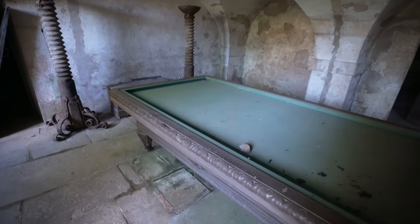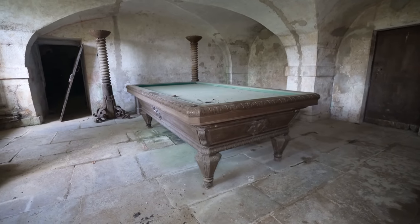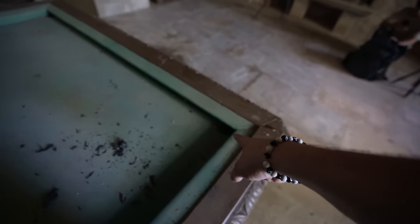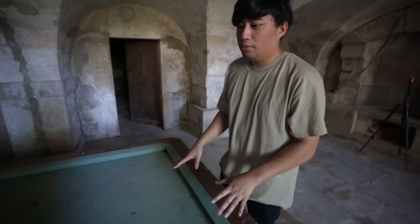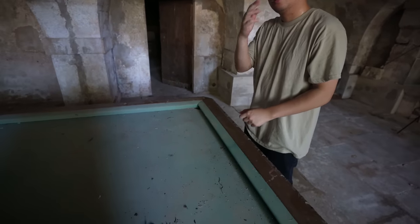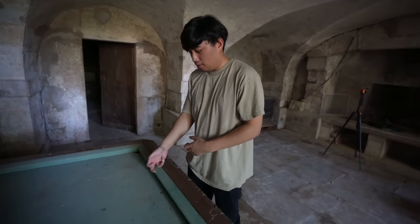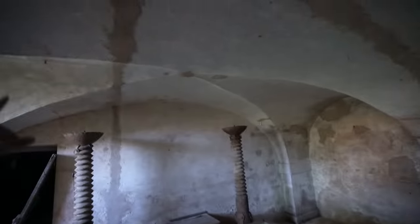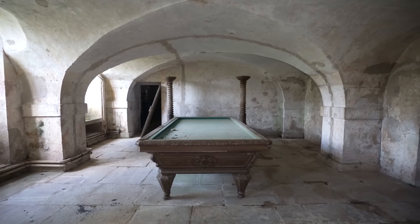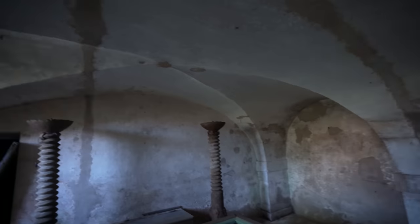Here in the man cave there's a pool table — a pretty large one. But wait, there are no holes in the corners. So how did you play pool if there's no holes? Apparently this was for books, not a pool table — a book table. It looks just like a pool table though. But let's take a look at the wine cellar. First look at this ceiling — it's literally like a cave, like cathedral type ceilings. This would be your legit man cave because it feels like a cave.